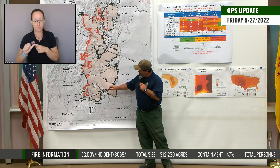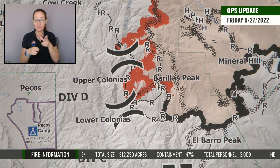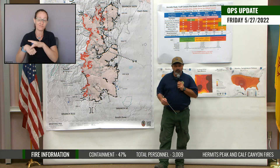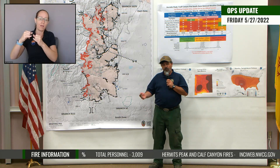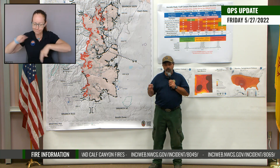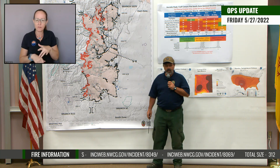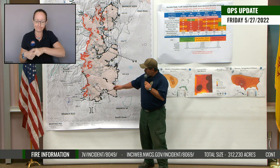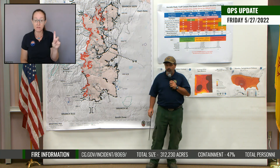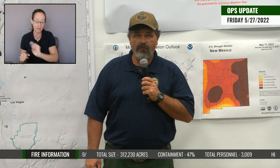Additionally, in this area, we got a new division. A division, for those of you who don't know, is a geographical area or break along the fire's edge. What we've done is added a division into that area so that we could give more direct oversight and resources to a smaller chunk of ground to have better oversight and make sure that we're getting those things taken care of. We did add Division Delta, which kind of breaks up Division Charlie and Division Echo. Those folks are going to continue to do good work over there to get that stuff buttoned up and secured so that we can start working on getting folks back into their residences.